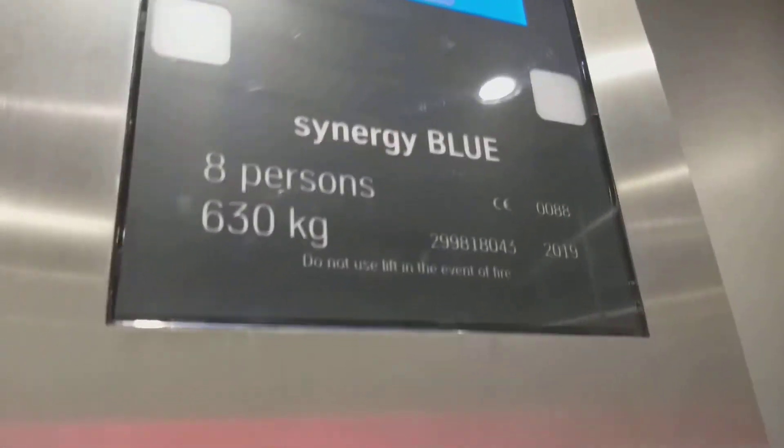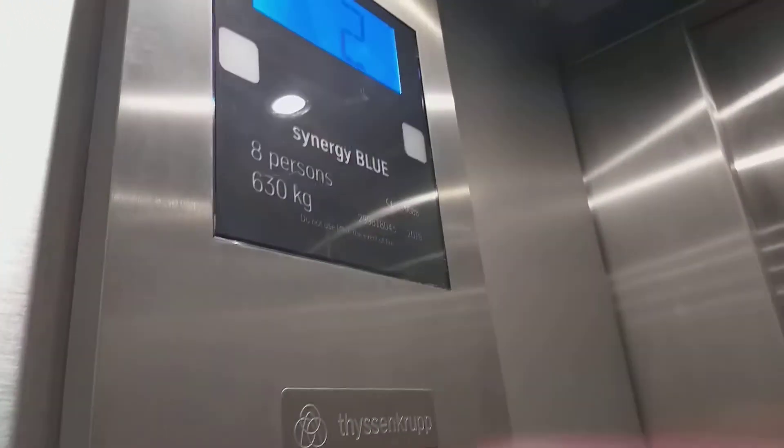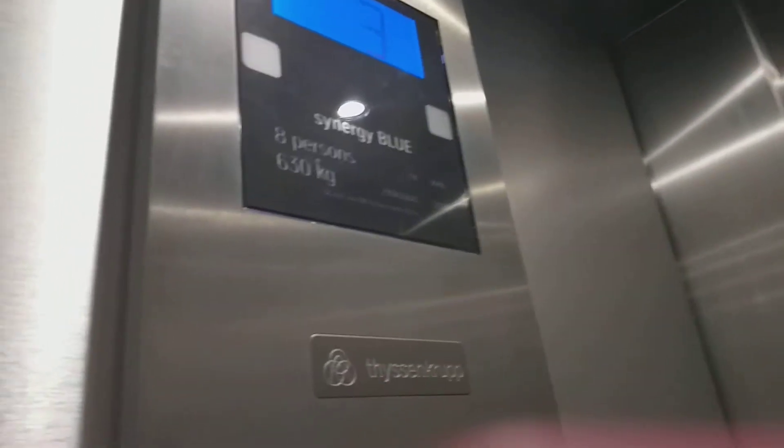Capacity: 8,600 kilos. We went in 2019. The number is 29981043. Up to three. Floor.